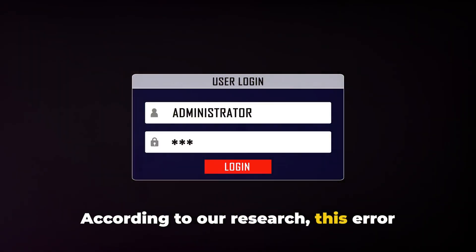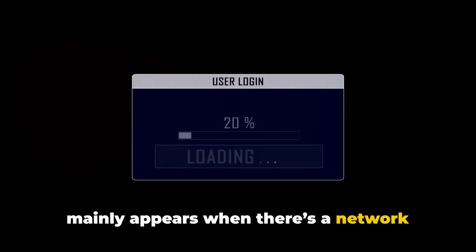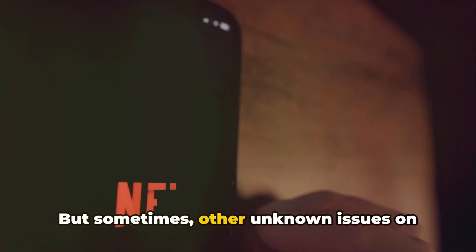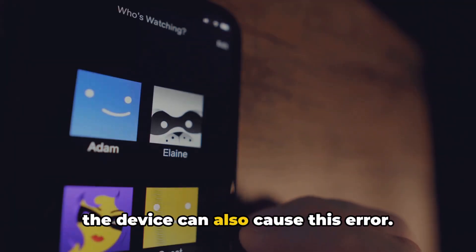According to our research, this error mainly appears when there's a network issue that stops your device from connecting to Netflix servers, but sometimes other unknown issues on the device can also cause this error.